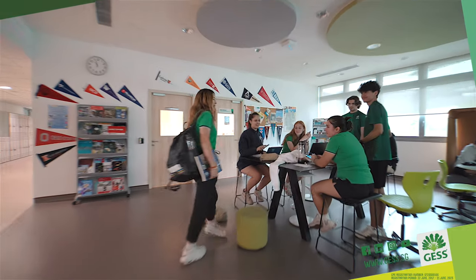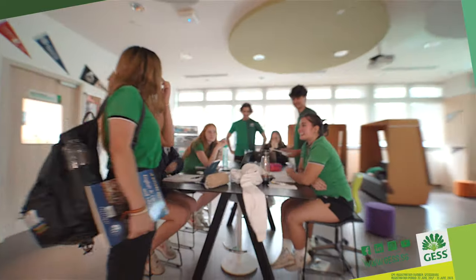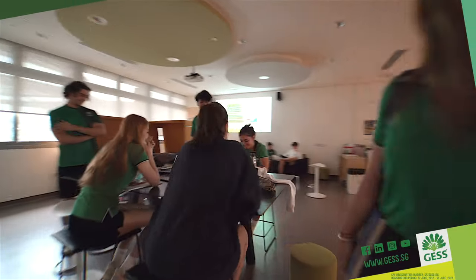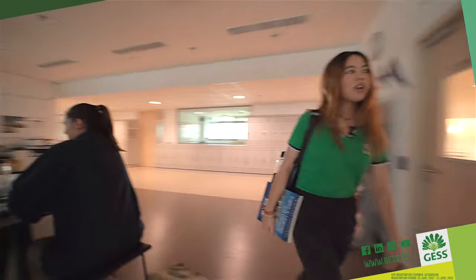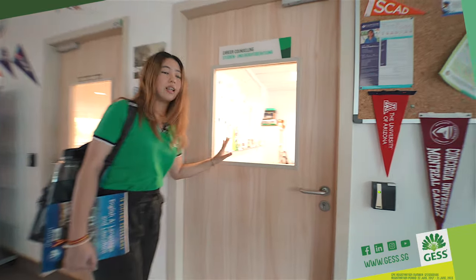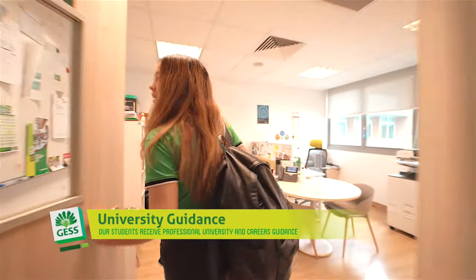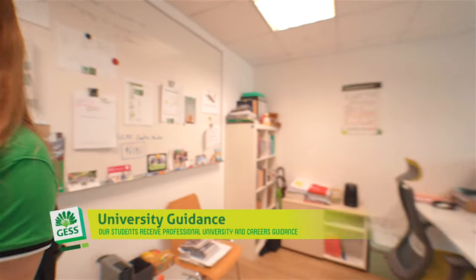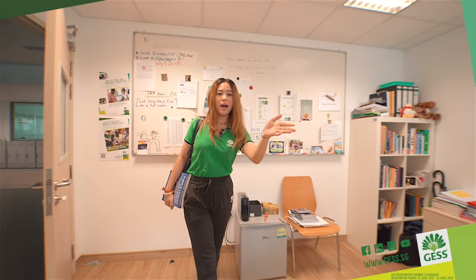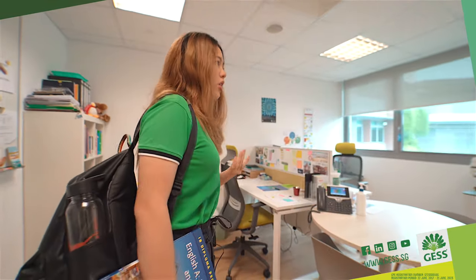What are you guys doing? Studying. Oh nice, for what subject? Mechanomics. Oh, good luck! And if you follow me here, this is actually the university counsellor's office — there's no one inside at the moment, but you can come in. Usually Frau Maja and Mr. Walton are going to be sitting here, so if you have any questions on university applications or you're just not feeling sure, they'll always be open to help you.